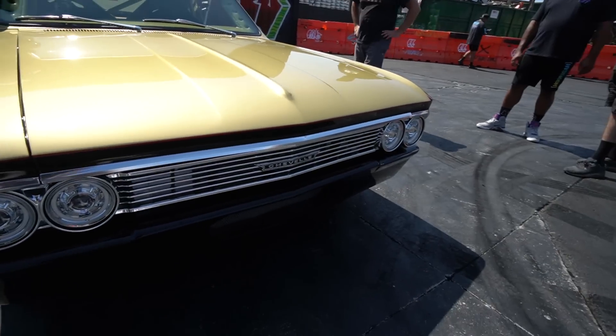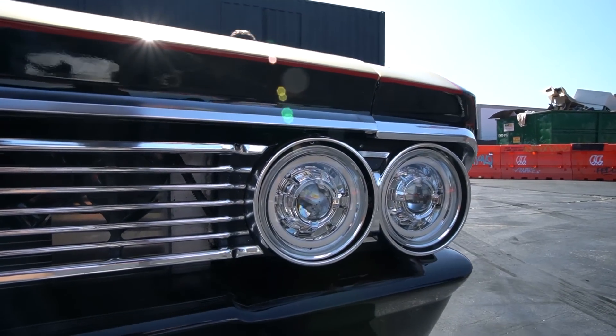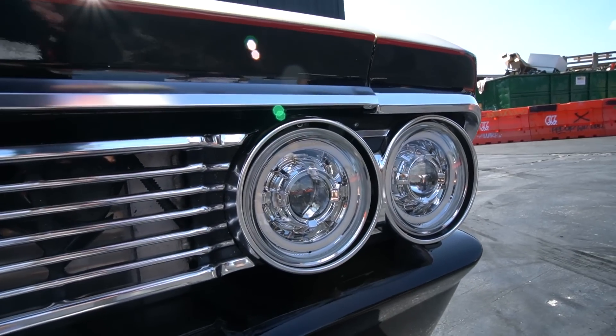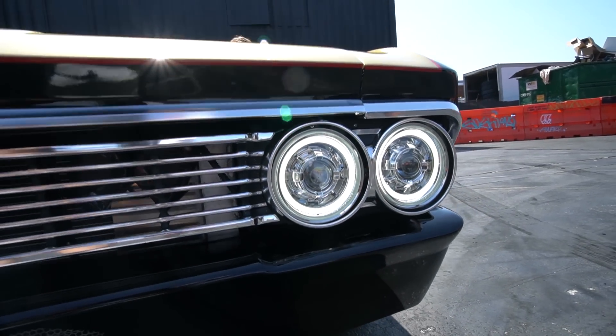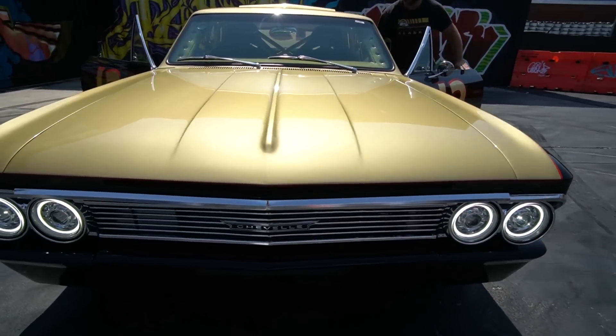These are obviously LEDs, but they don't look too weird. Can you turn them on? Yeah, they're from Dapper Lighting — I think those guys are down here somewhere. He's got the halos — I noticed that. It's great because it keeps that classic look. Sometimes that can be a miss on old cars, but this is not a miss at all.